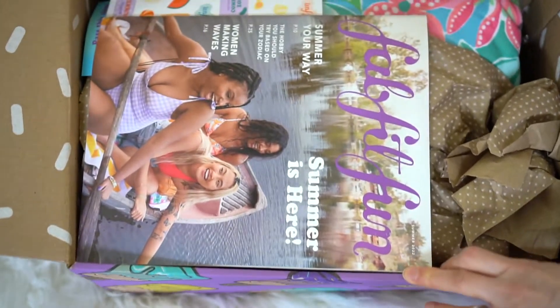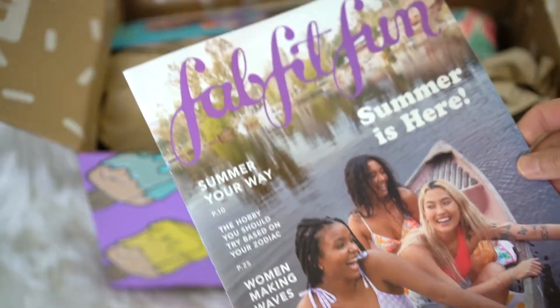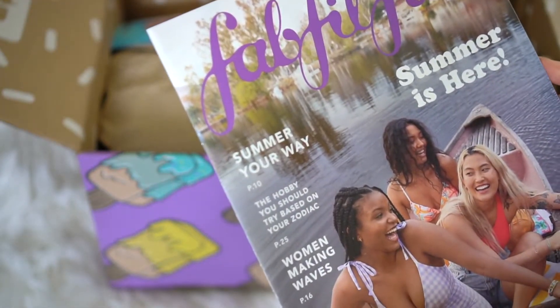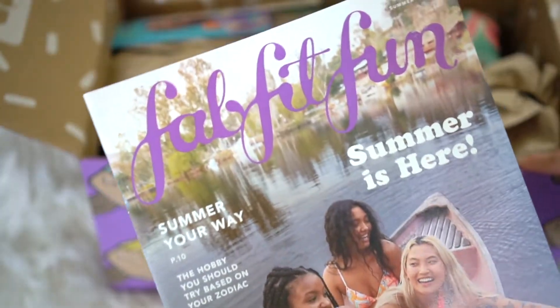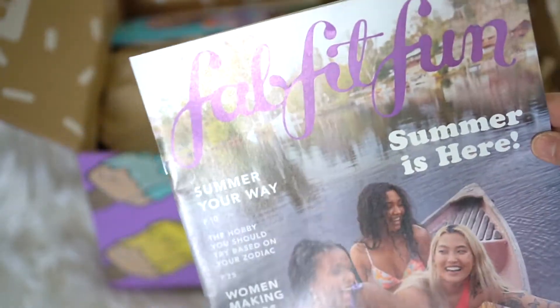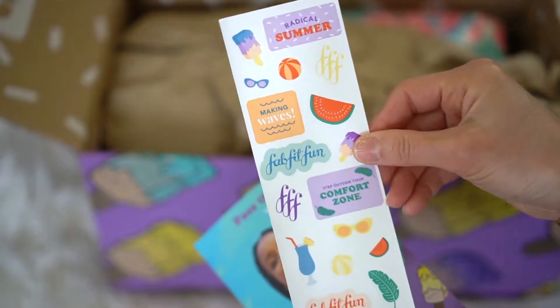So here is what it looks like when you first open it. They always include a fun little brochure — it has some nice articles about the contents in the box. I like going through this. FabFitFun is a quarterly box, and this one is the summer box. They also include some fun little stickers.